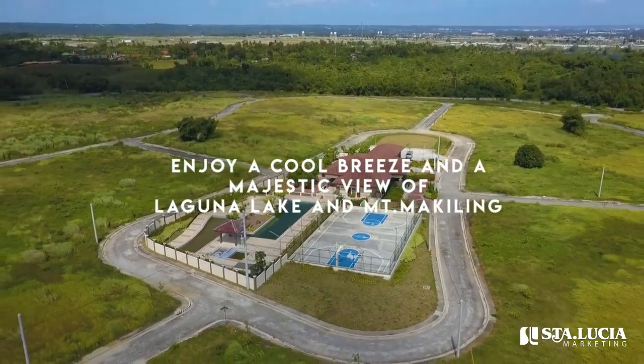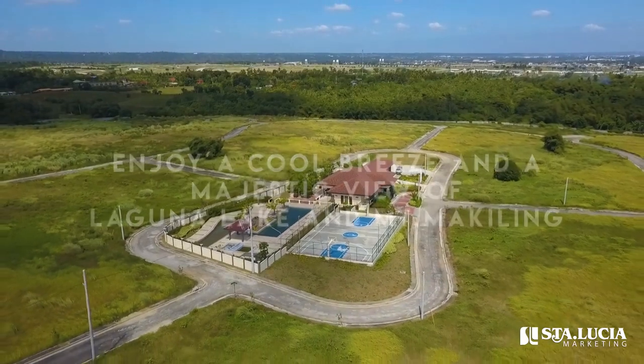See you at La Huerta, where you can enjoy a cool breeze and a majestic view of Laguna Lake and Mount Makiling.